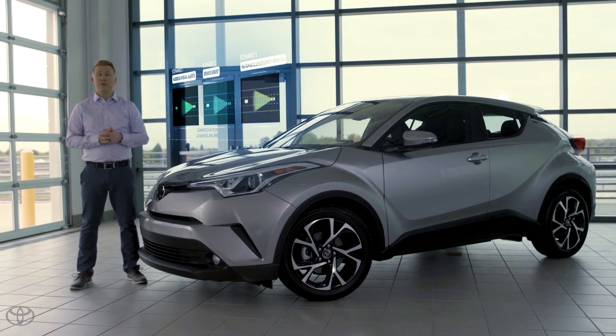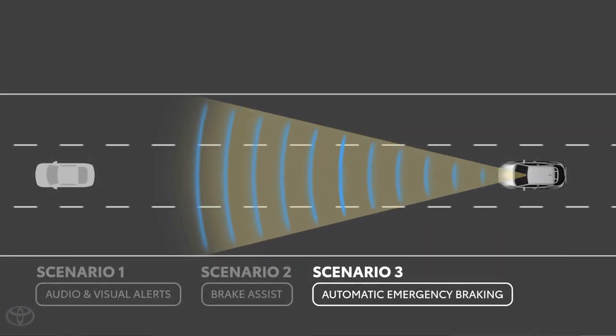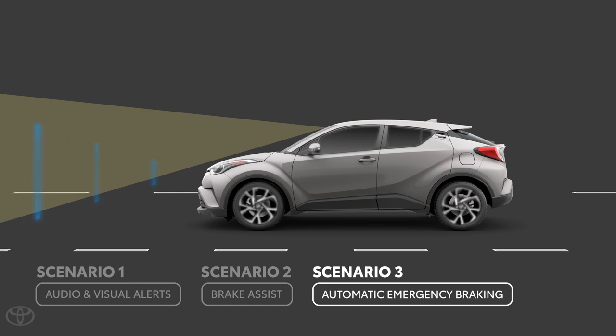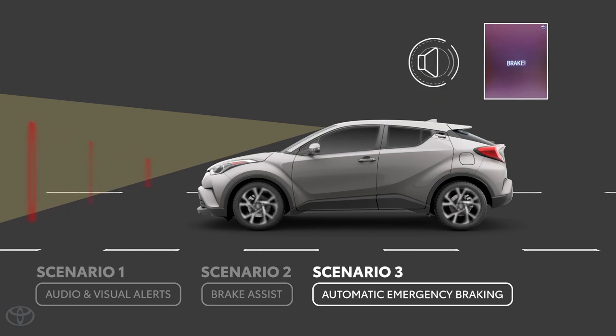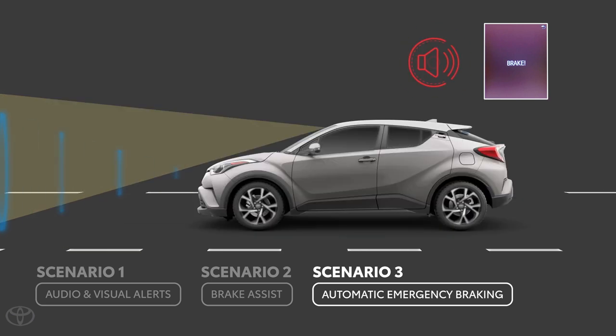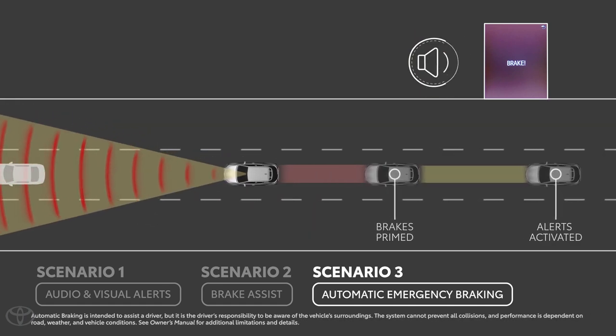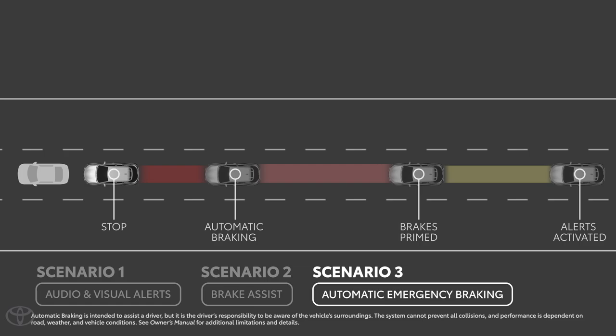So what happens if you don't respond to the warnings at all? That's our third scenario, when the pre-collision system applies the brakes on its own. Let's say you're driving down that same road and PCS has determined that the likelihood of a collision with that suddenly stopped vehicle ahead is high, and you didn't respond to the audio and visual alerts. The vehicle has prepared the brake assist, but you still didn't respond to the alerts as they continued to go off. Now if PCS determines that the possibility of a frontal collision is imminent, it will enter its third phase and activate the automatic emergency braking function. At this point, the vehicle is designed to automatically apply the brakes on its own to slow the vehicle. To be clear, this is not the driver applying the brakes — it's the pre-collision system.